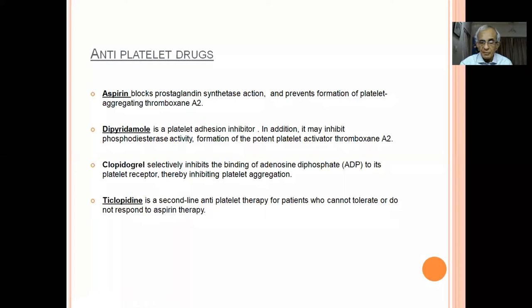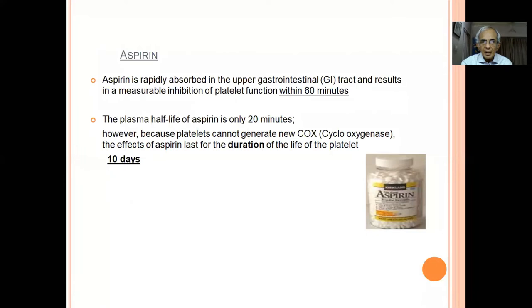In the first three months we use the combination of aspirin and clopidogrel — dual antiplatelet therapy. Ticlopidine came into picture and disappeared due to side effects. Aspirin is rapidly absorbed in the upper GI tract, resulting in measurable inhibition of platelet function within 60 minutes. Senior citizens are advised to carry aspirin — if you feel chest discomfort or sudden one-sided weakness, take one aspirin immediately. Though plasma half-life is only 20 minutes, because cyclo-oxygenase is not released by platelets, the effect lasts 10 days.